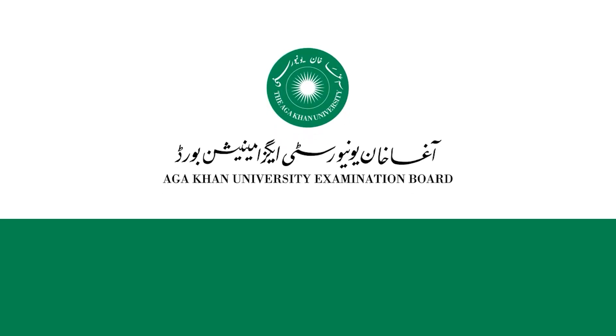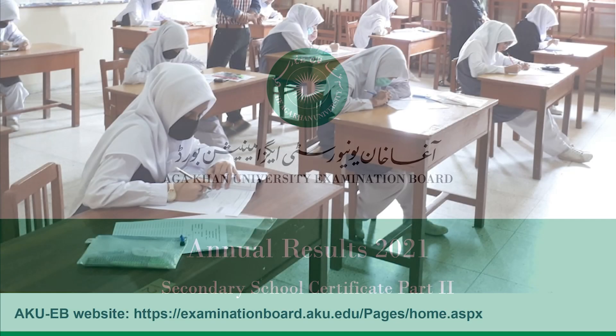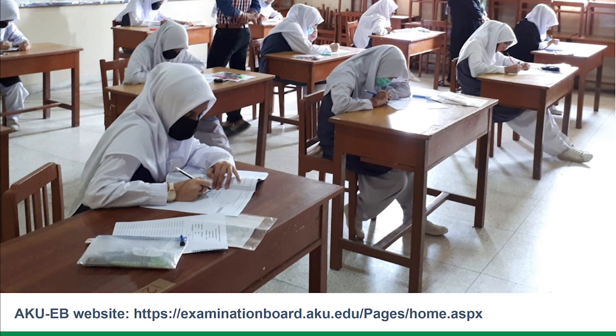This presentation is regarding the Aga Khan University Examination Board's Annual Results 2021 for SSC Part 2. In view of the COVID-19 situation across Pakistan, the Ministry of Federal Education and Professional Training passed a decision on June 2, 2021, to conduct the annual examinations 2021 for the elective subjects only.